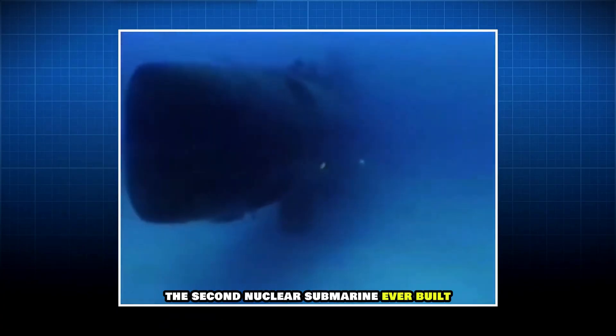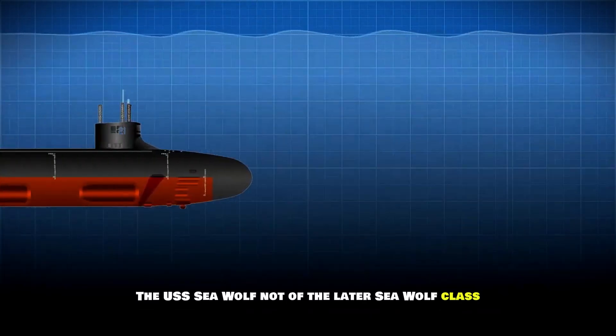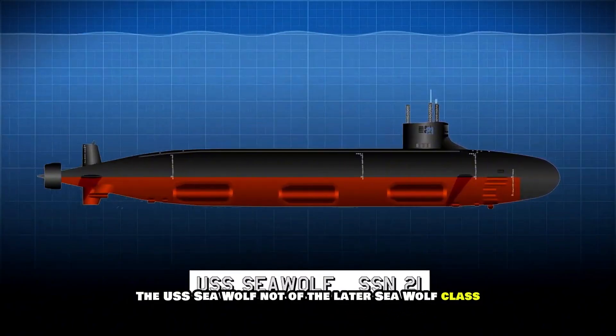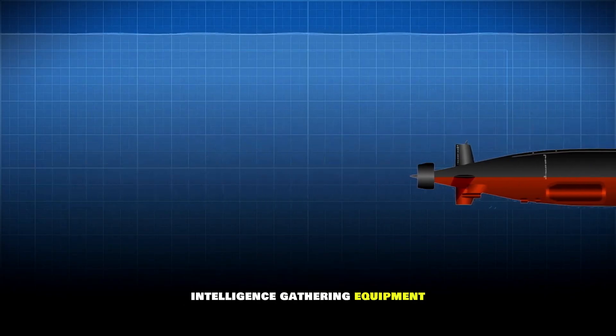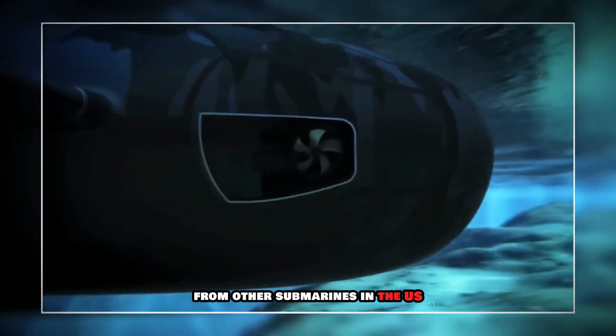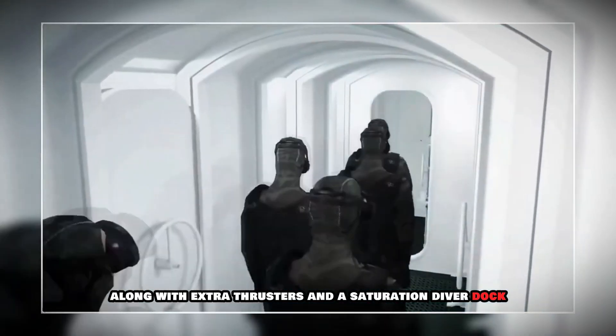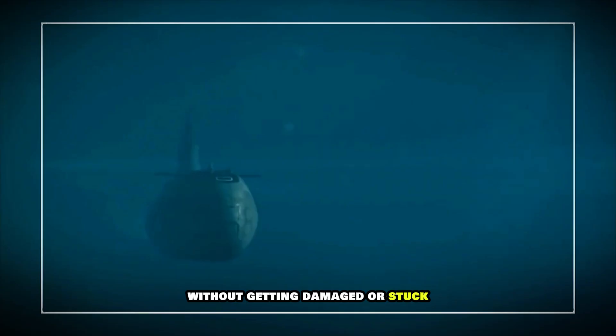But that's not all — the second nuclear submarine ever built had a similar capability. The USS Seawolf, not of the later Seawolf class, was eventually fitted with a number of unique intelligence-gathering equipment and devices that would make it very different from other submarines in the U.S. Navy fleet. Along with extra thrusters and a saturation diver dock, she was fitted with retractable sea legs so that she would be able to rest on the bottom for longer periods of time without getting damaged or stuck.